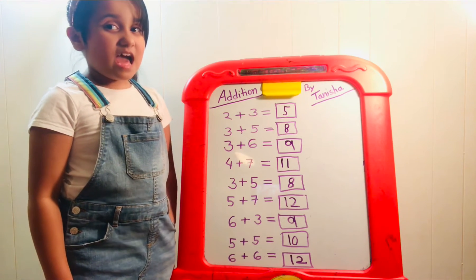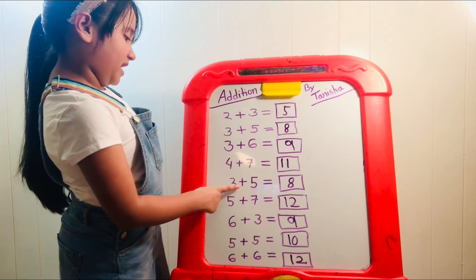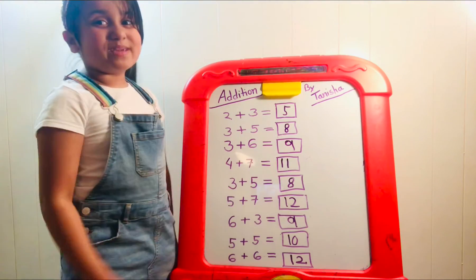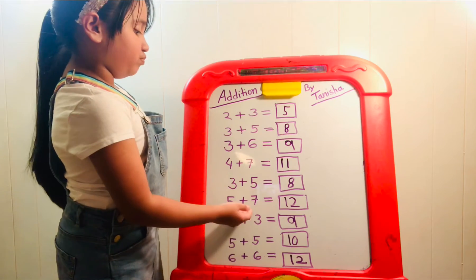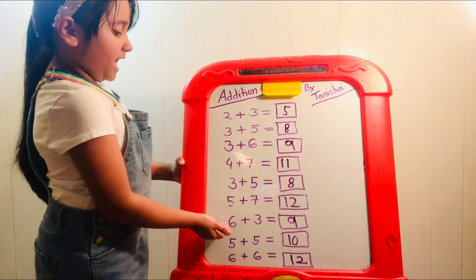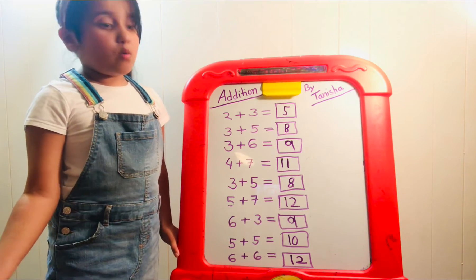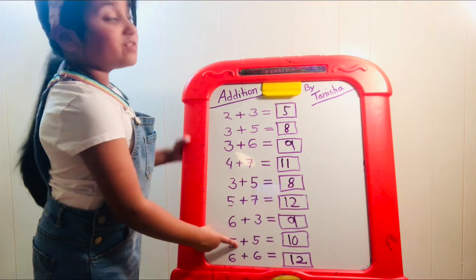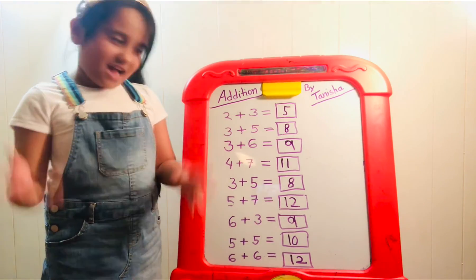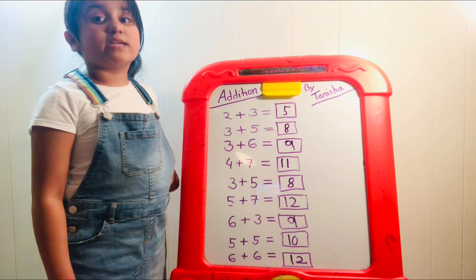Comment down below on our Facebook page if you like math too! Three plus five is eight. Five plus seven: take seven and add five more, which makes twelve. Six plus three equals nine — we have six and add three more. Five plus five is a doubles fact — that's ten. And six plus six equals twelve.